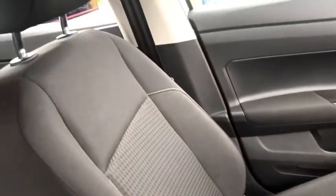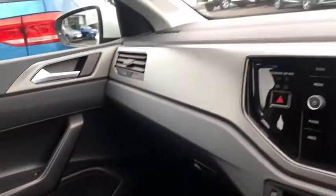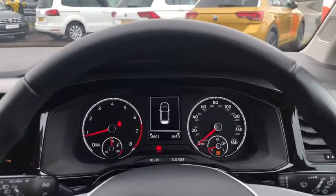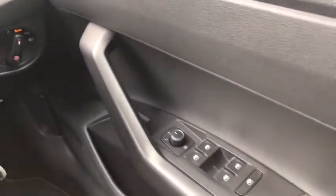I'll just give you a close-up of the seat. Moving around the dash, we have your multi-function leather steering wheel, your lights, and this car also comes with electric and heated door mirrors.